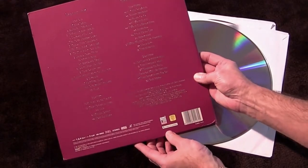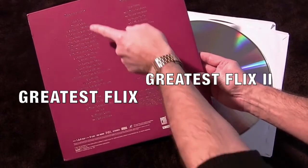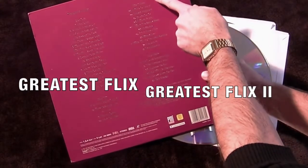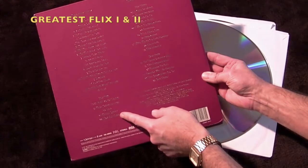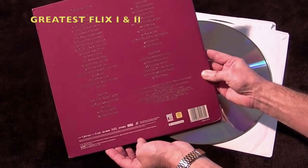The Laserdisc contains 4 sides. Sides 1 and 2 feature Greatest Flicks, and sides 3 and 4 feature Greatest Flicks 2. Side 2 also includes the 4 bonus tracks that were issued on the VHS video.